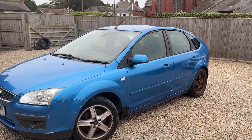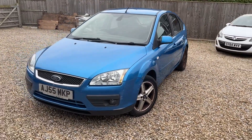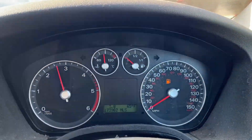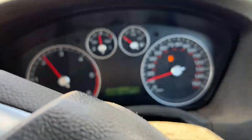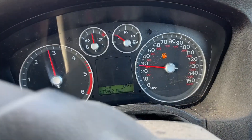Well, looks like a Focus, sounds like a Focus, smells like a Focus — I guess it must be a Focus! Right, I'll give you a quick driving impression, although I must stress this is sold as seen, no warranty given or implied.